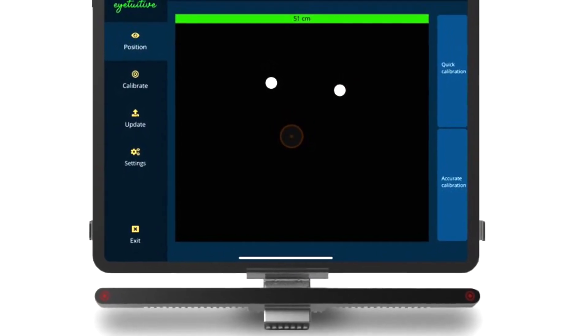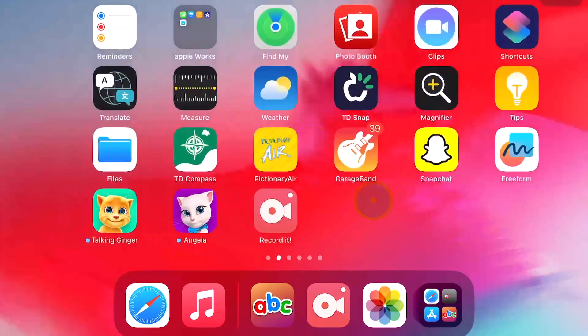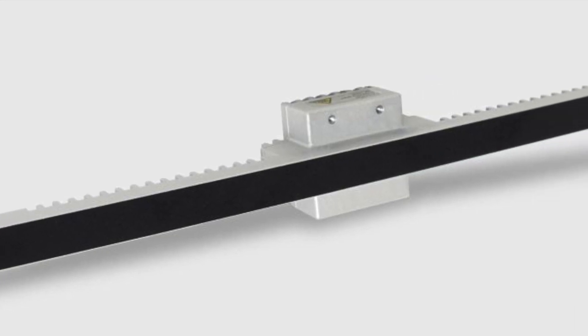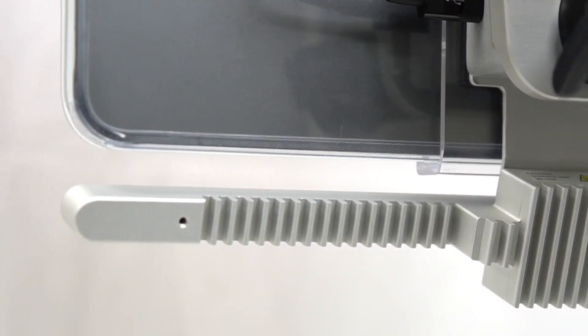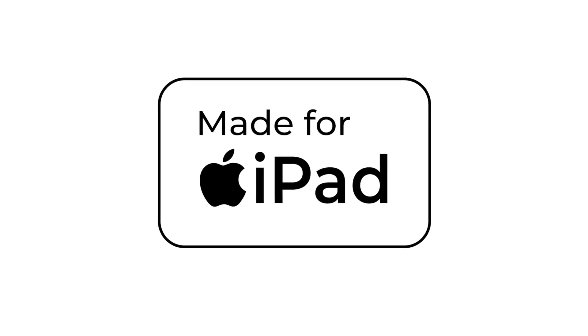Introducing ITUTIVE, the world's most advanced multi-platform eye tracker. Experience superior control with AI-based eye tracking technology. Compatible with iPad and Windows and MFI certified.